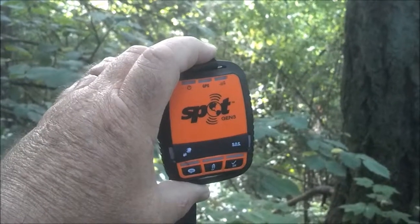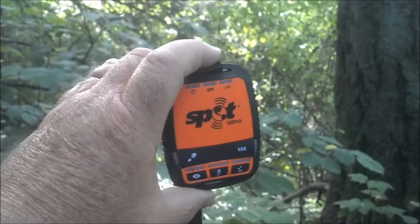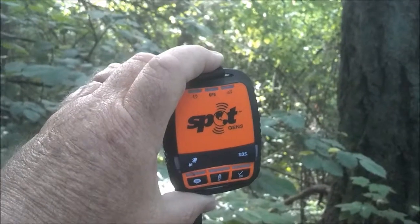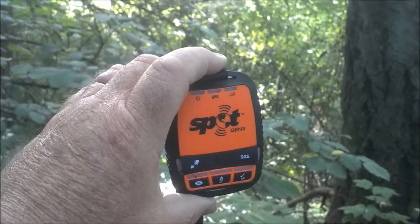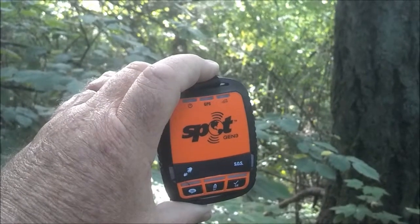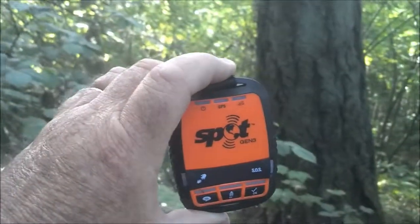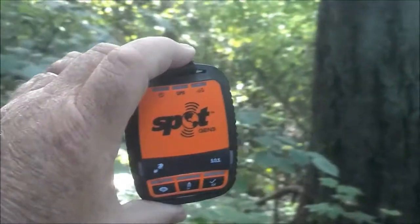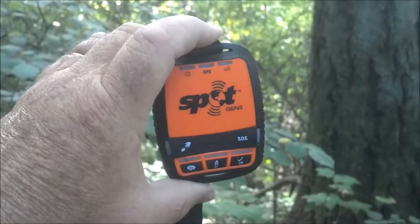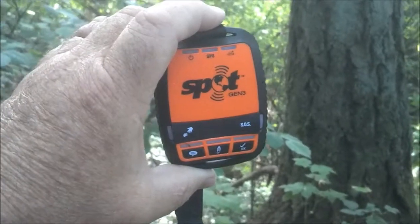What I've been doing here is wandering around in a pretty thick overgrown canopy area to see how well Spot does when it doesn't have a clear view of the sky. The first generation Spot was pretty sensitive to this and wouldn't get a GPS signal. Second gen was a lot better. Third generation seems to be super sensitive, so I'm going to play around with the canopy.